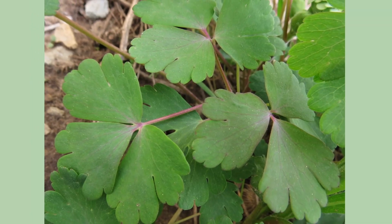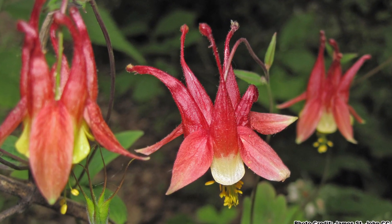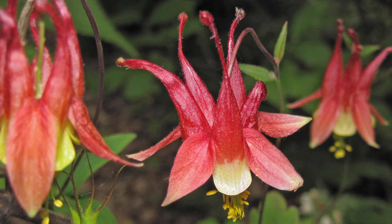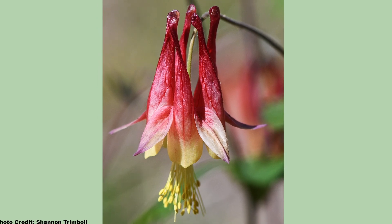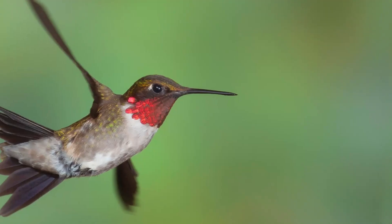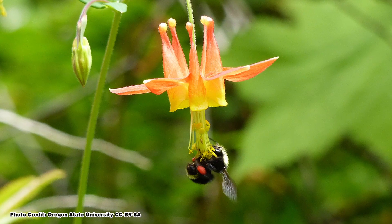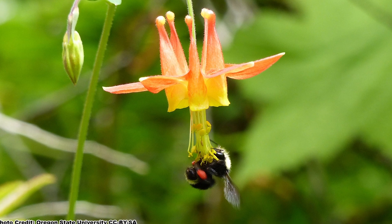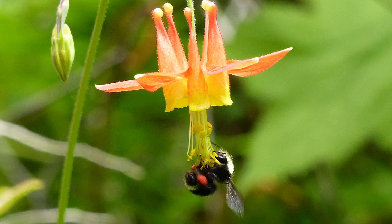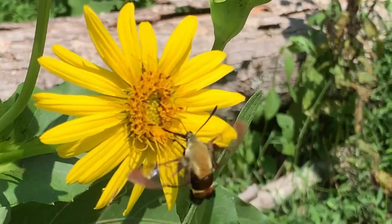The deep green foliage with pinkish stems looks great in the garden, but the main reason Eastern Columbine is planted is for the gorgeous red and yellow trumpet-shaped flowers with their distinctive nectar spurs. Blooms appear from March through May, timed just right for the return of the ruby-throated hummingbirds in many areas. In addition to hummingbirds, the flowers are also attractive to other pollinators that can access the deep nectar spurs, mainly bumble bees, butterflies, and moths.